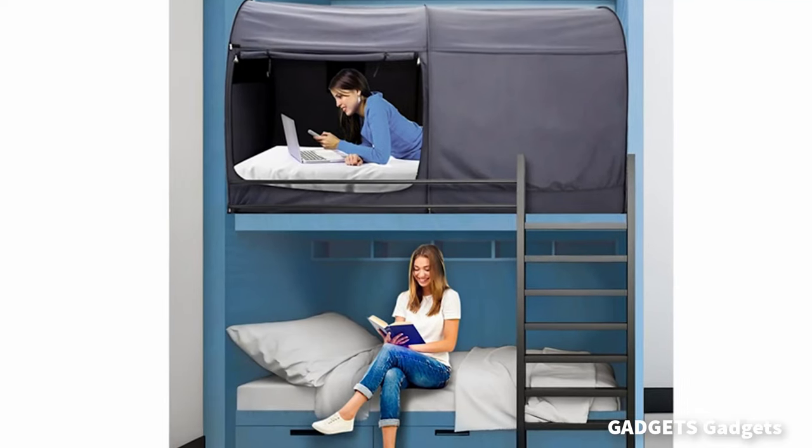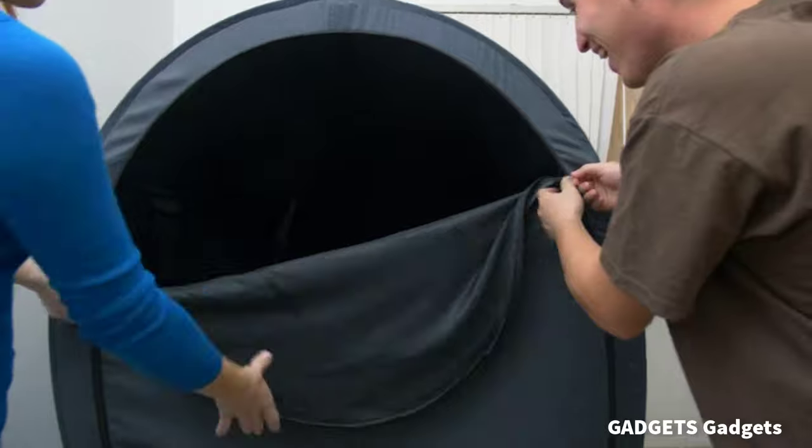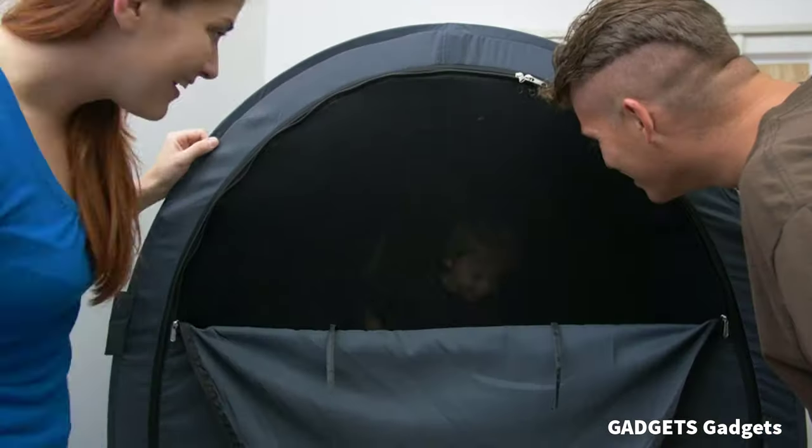This is a bed tent dream. Our pop-up tent is great for college dorm rooms, kids' rooms, and for occupations that need to sleep during the day.